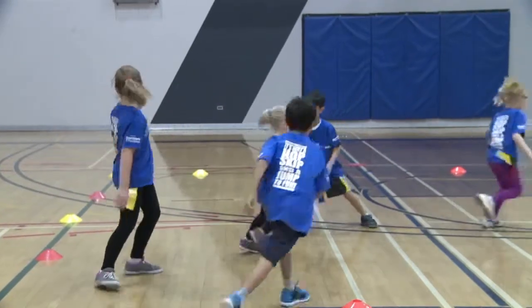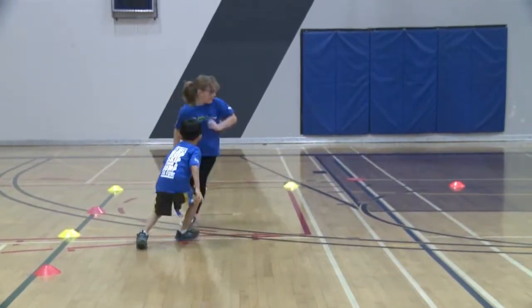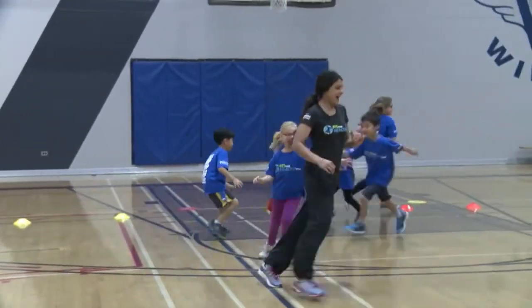Tails must be visible at all times and children should not hold on or grab their tail when it is being taken in the game.